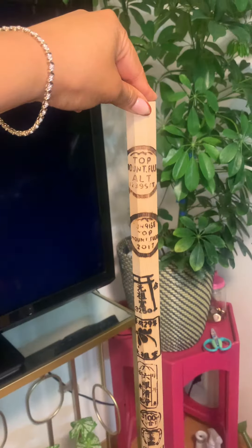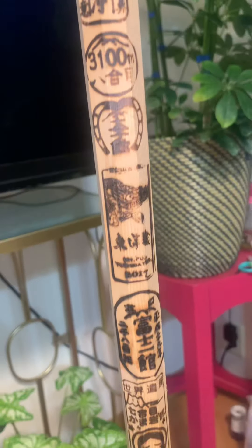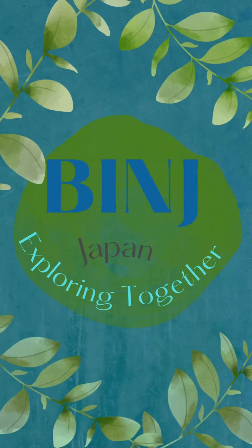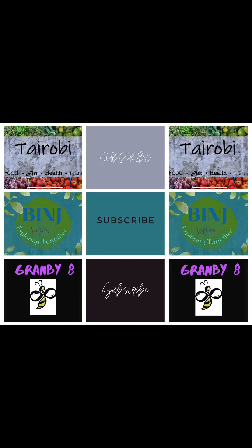And here is my stick that I promised. This is from when I climbed in 2018 all the way to the top, and I got every single stamp available. Thank you for tuning in — I hope you come back and watch some more. Like, comment, and subscribe. Tia Marie.